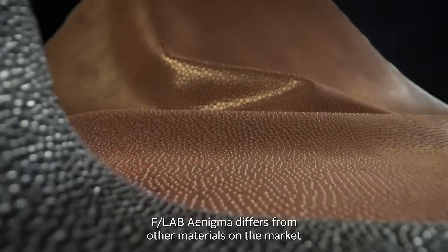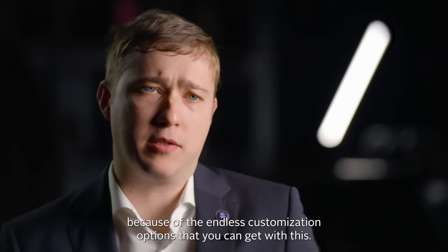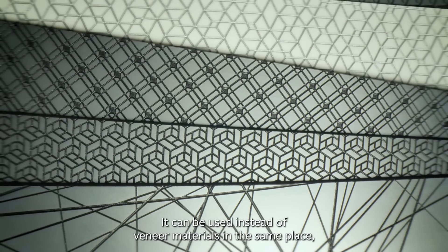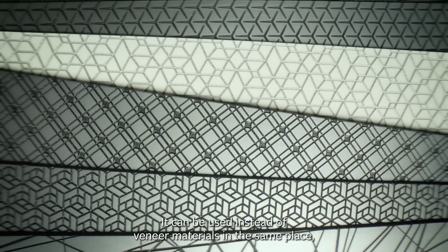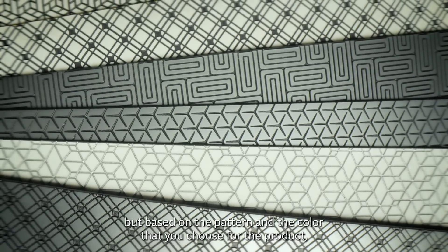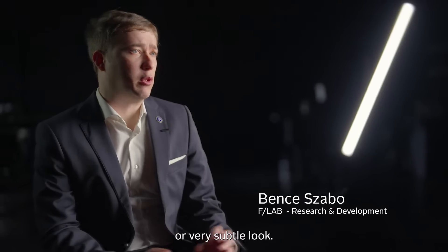F-Lab Enigma differs from other materials on the market because of the endless customization options. It can be used instead of veneer materials in the same place, but based on the pattern and the color that you choose for the product, it can have a very pronounced or a very subtle look.